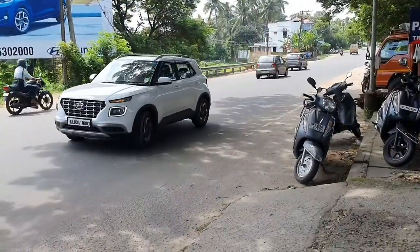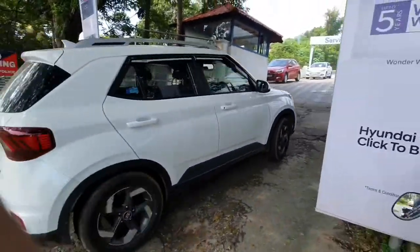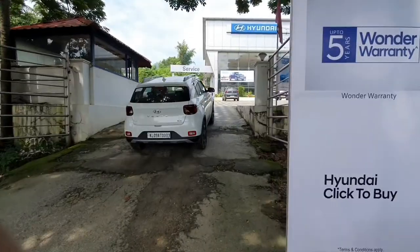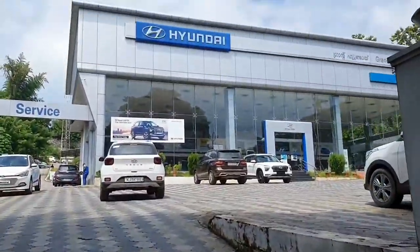So we have reached the Hyundai showroom. This is the Grand Hyundai in Palaka district of Kerala. The service center is also in the same building as the showroom. So let's get inside the service station and proceed with further formalities.